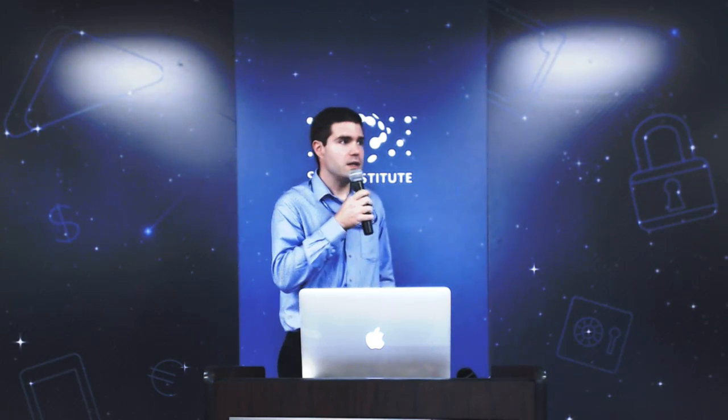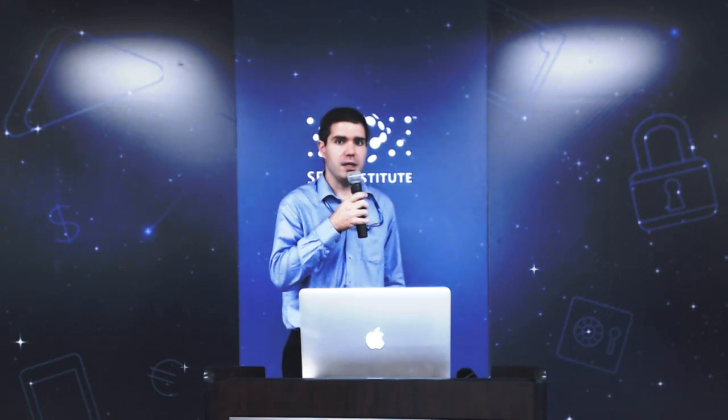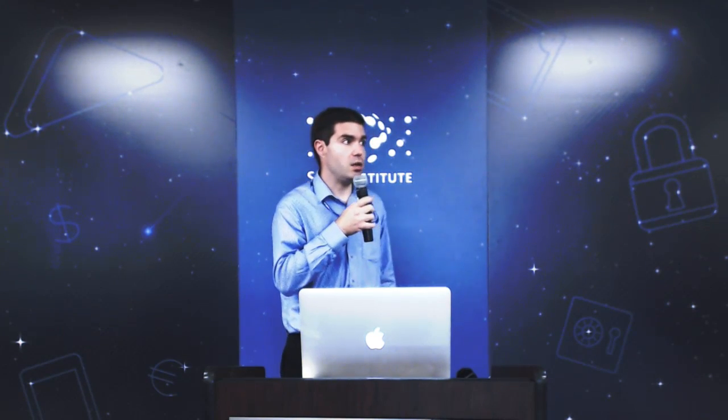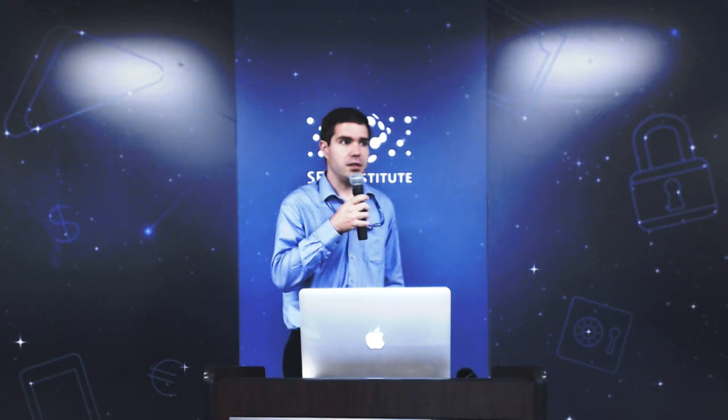Hello everybody. Welcome to the SETI colloquium series. Very happy today to have Howard Zebker from Stanford give our colloquium. Howard was an undergraduate at Caltech, then he did a stint at the Jet Propulsion Laboratory, went back to school, got a master's from UCLA and a PhD from Stanford. Then he spent another ten years at JPL and now he's professor of both Earth Sciences and Engineering at Stanford. Throughout his career he specialized on space-borne radar, both looking at Earth and other planets, and today he'll tell us about the results from the Cassini spacecraft, the radar experiment looking at the lakes of Titan.